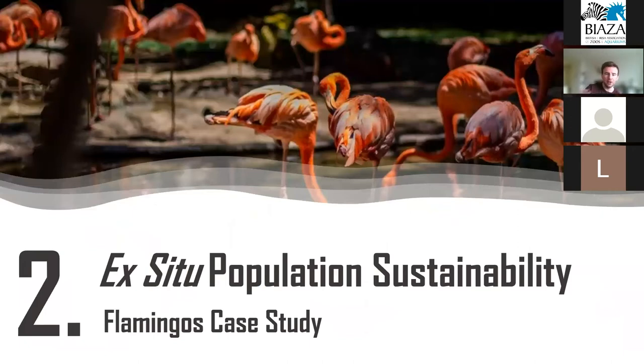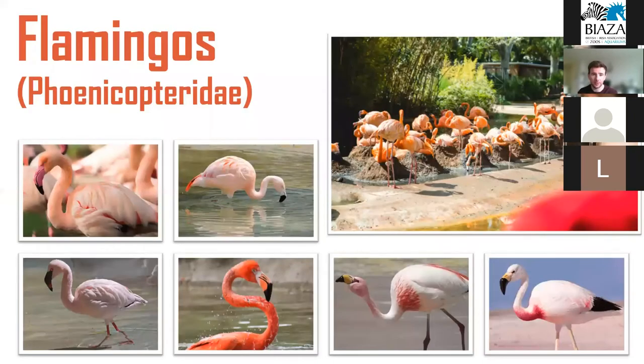Everything discussed so far relies on the fact that zoos need to be able to maintain genetically and demographically sustainable populations. However, there is a huge wealth of evidence showing that ex-situ populations, for the majority of managed species, are currently facing a sustainability crisis. Flamingos are a really good example of this. The Phoenicopteridae consist of six living species — the Greater, Chilean, Lesser, American, Puna, and Andean flamingos — all of which are found in zoos today.